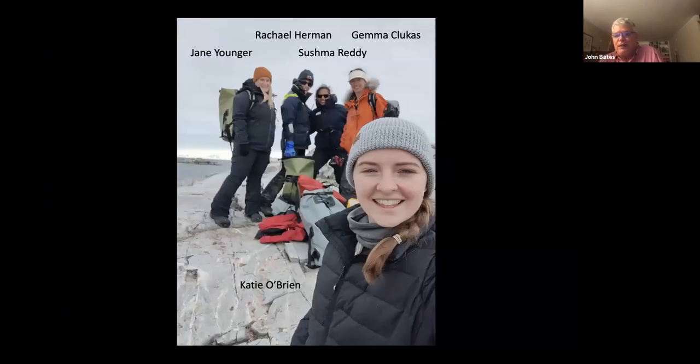Here are the women who are part of this trip. Jane Younger is an Australian now at the University of Tasmania. Rachel Herman is a graduate student from SUNY Stony Brook in New York. Sushma Reddy is from the Bell Museum. Gemma Clukas is a postdoc at the Cornell Lab of Ornithology. And Katie O'Brien is a graduate student at the University of Bath in the UK. All these women had research projects for which we were there to collect data — trying to sample fecal and blood samples from as many penguins as we could for genetic studies and diet studies.